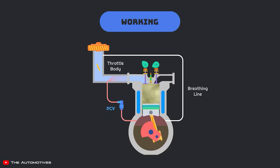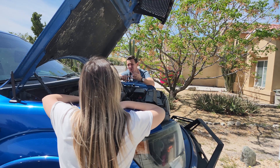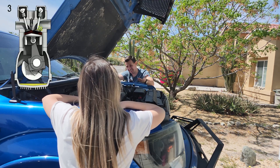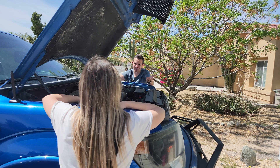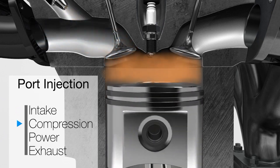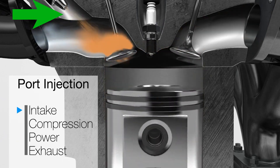But as a result of blow-by, that vented gas from the crankcase contains droplets of engine oil, water, and fuel that all get burnt on the backside of the intake valves, which leads to that gunk that we saw earlier. That didn't used to be a problem because older cars had port injection, which actually cleaned off the back of the intake valves with gasoline.